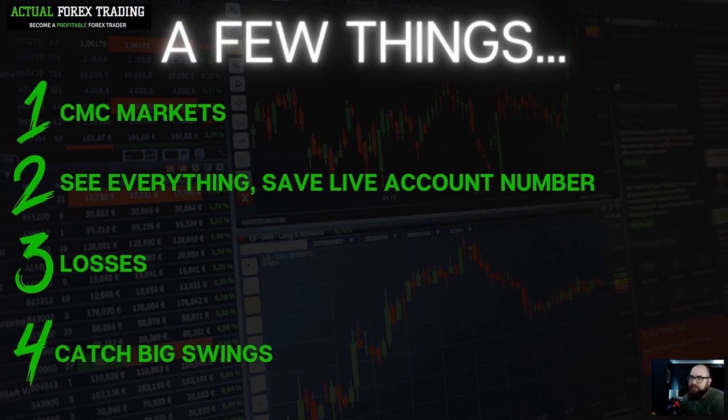I'll be trading with CMC Markets — it is an FCA regulated broker with a great platform and great service. I chose them for the FCA regulation but also the range of markets. They offer every currency pair you can think of. If I'm with a broker that only offers 25 currency pairs, my opportunities are limited. I want access to 100 currency pairs — the full range of markets — so I can find the very best trading opportunities.